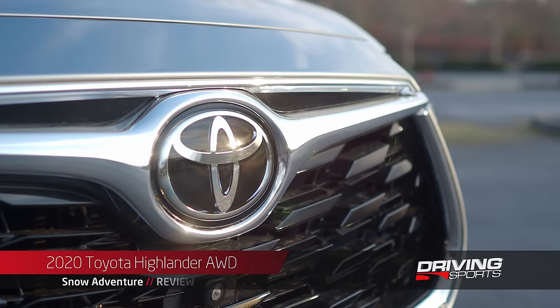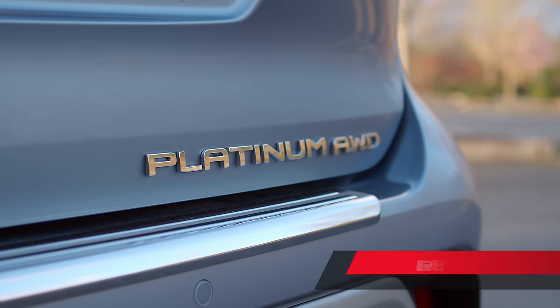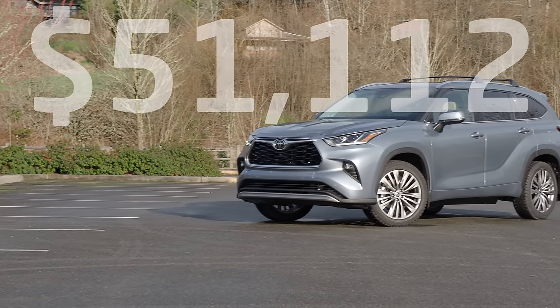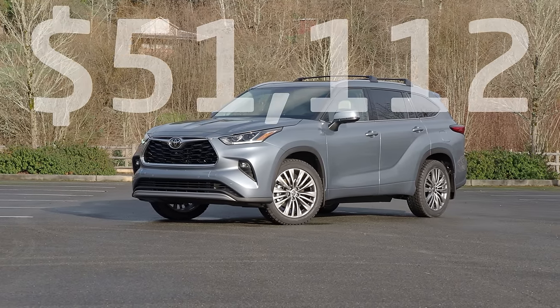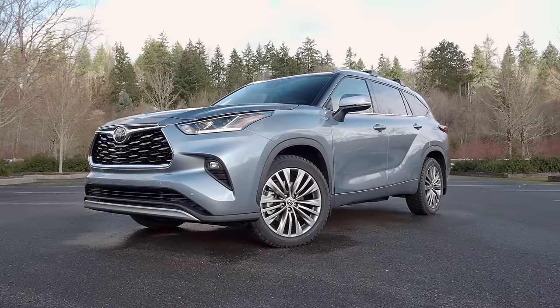One of the most eagerly awaited crossovers for 2020 is the all-new Toyota Highlander. The model we're testing today is the Platinum All-Wheel Drive Edition, priced at $51,112 U.S. dollars including destination, and finished in the special Moondust exterior color.